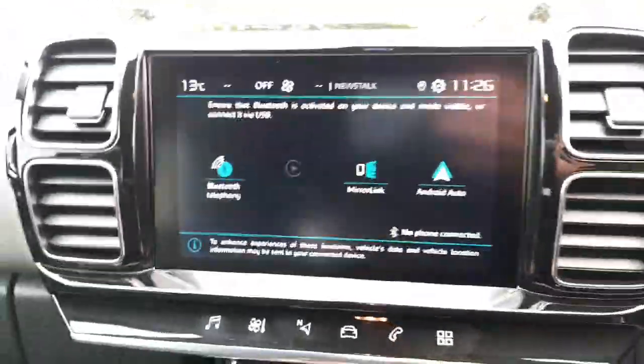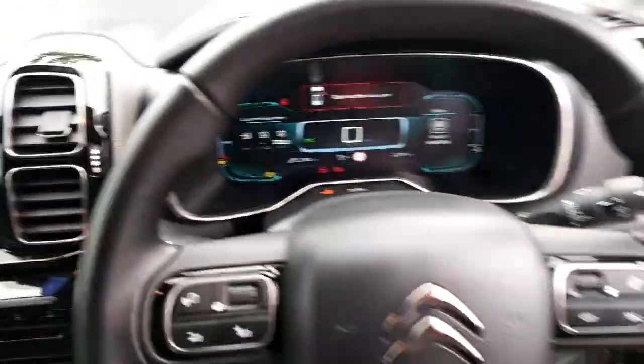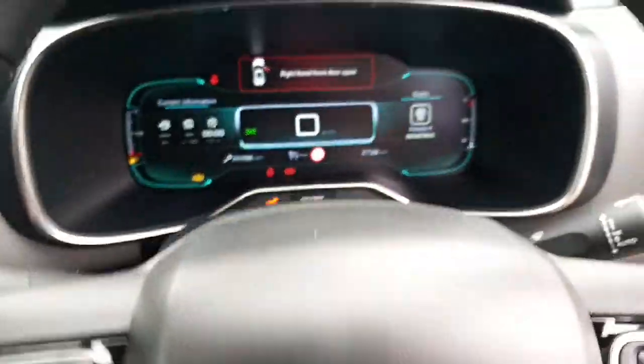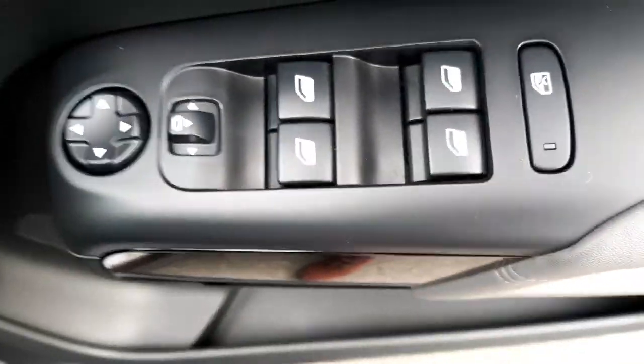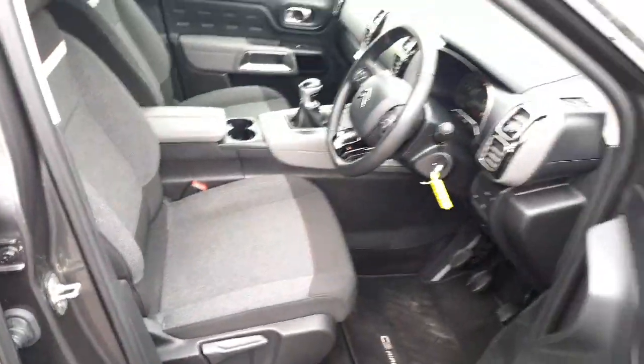We also have a look at that reverse camera on the display. There's a multi-function steering wheel, digital dash display, cruise control, automatic headlights, automatic wipers, lane assist, four electric windows, and electric folding mirrors.